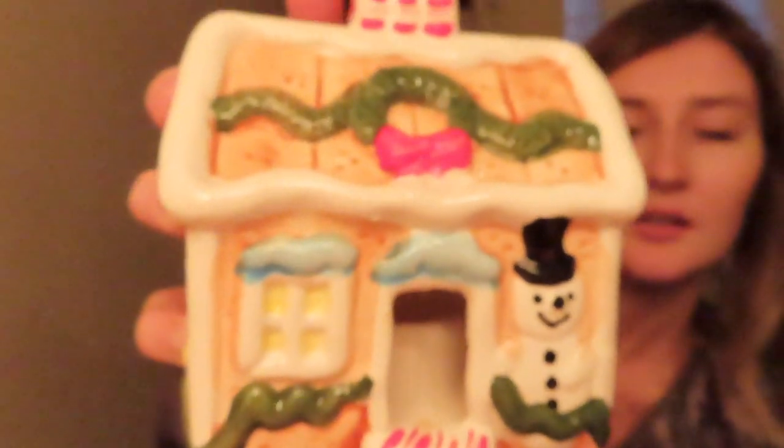I got this — it will be in my Christmas decorate-with-me. It's so cute; it has a little candle tea light holder. That was $2.99.